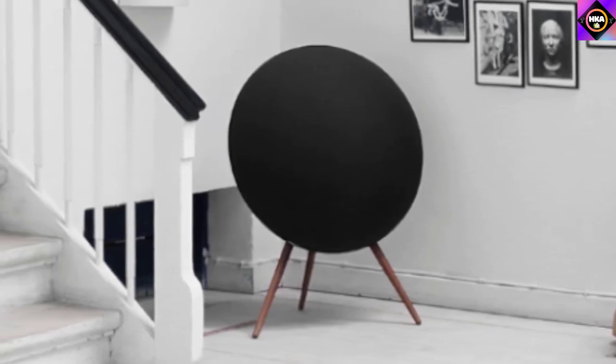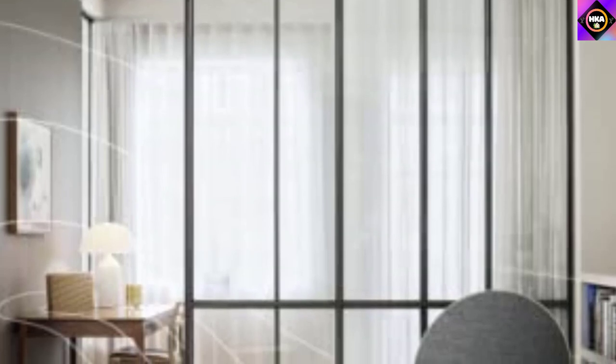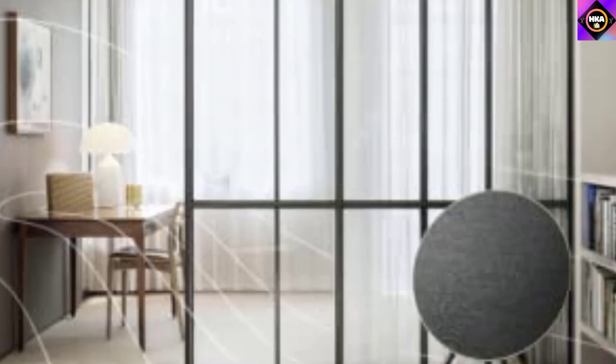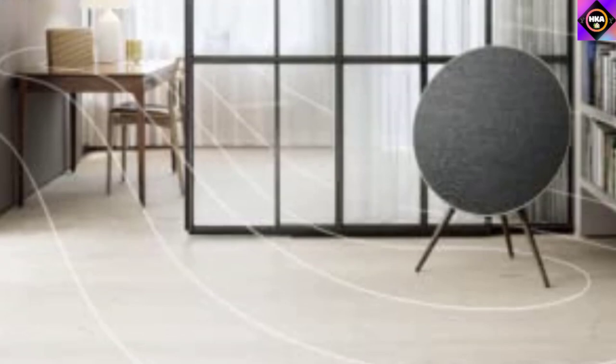The Beoplay A9 speaker can be attached to the wall with a wall mounting accessory or used as a floor standing speaker. There are lots of ways to connect to this speaker, including AirPlay 2, Chromecast, and wireless Bluetooth streaming. It also supports Wi-Fi connectivity for easy connection to home audio systems. It comes with the ability to automatically calibrate sound performance to the shape of your room, and you can sync it with other Bang & Olufsen speakers for a multi-room wireless experience.